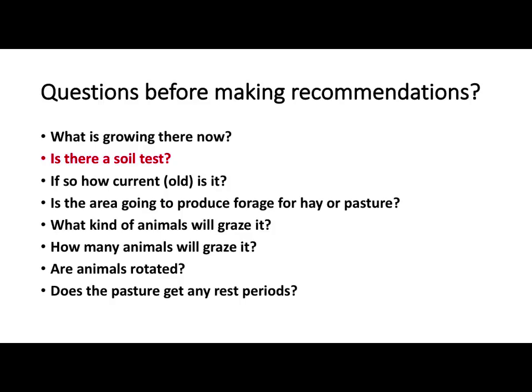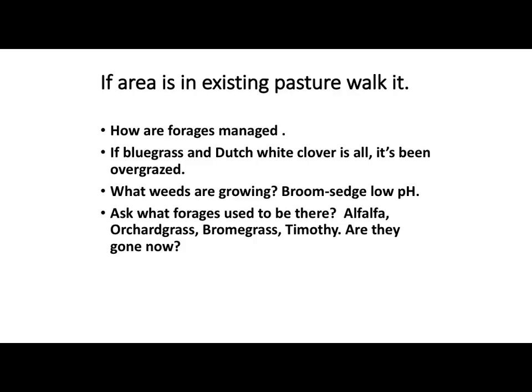Look at what's growing, what's been produced. Are you going to make hay or pasture? That makes a little difference on the species, more on fertility. The type of animals you're using, the number, whether they're going to be rotated like Chris was talking about or continuous grazed — those types of things.